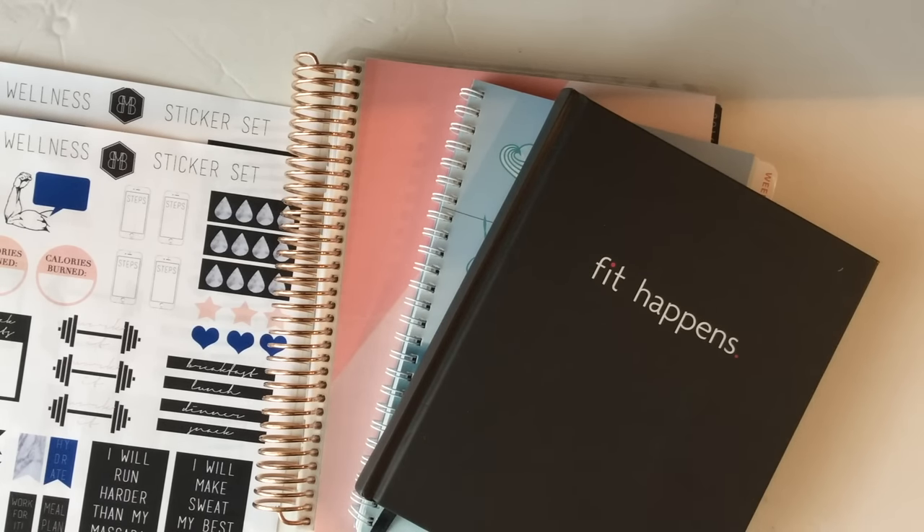I shared in my preparing for the new year video that I like to theme each month of my year. So as opposed to setting resolutions for the entire year — which I do — I like to break those down and theme each month. I just find that helps me have a little bit more focus and makes things more manageable to break it down into chunks like that.